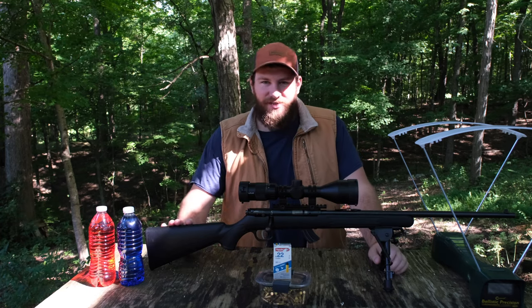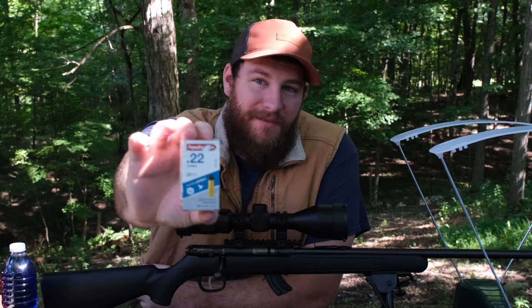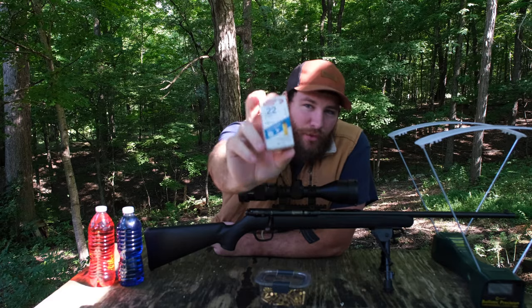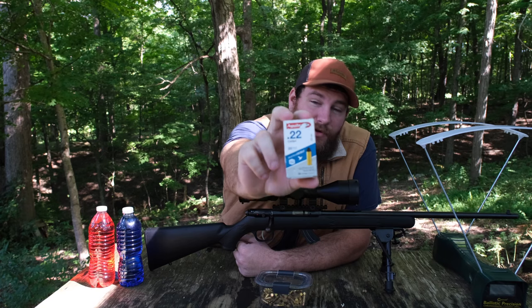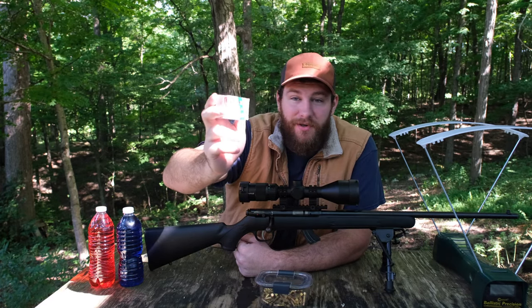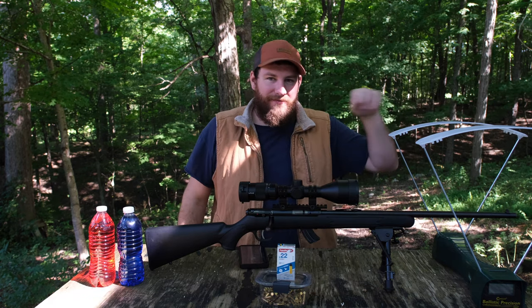Welcome back to the channel. Today we're not reviewing a gun, we are reviewing ammo — not just any ammo, it is the weakest ammo in the world. They're made by Aguila, they're called 22 Colibri. They're 20 grain and they claim to shoot 420 feet per second. I actually think it might shoot slower than 420 feet per second, so I have the chronograph out today.